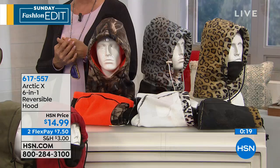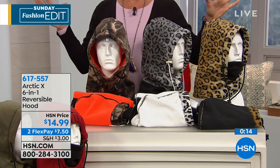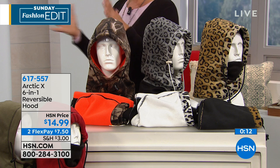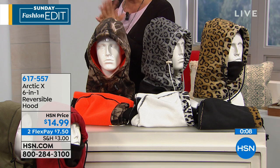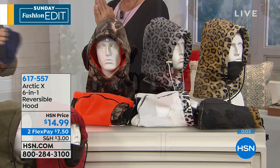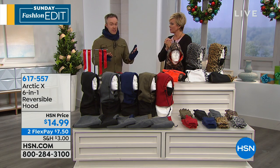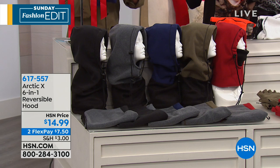The item is 617-557. It's also on a flex pay option of $7.50, so you can get as many as you'd like. My family has become pretty small over the years, but I used to give these to everybody because I felt bad that they had to live through such a long, cold, hard winter. My sister has given them to all her family members — she has six nephews and they all love to snowboard and ski.